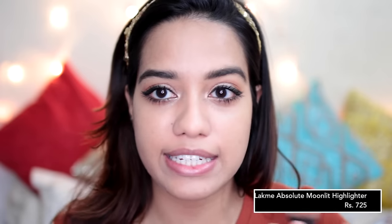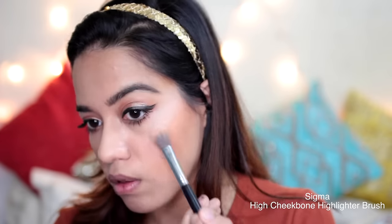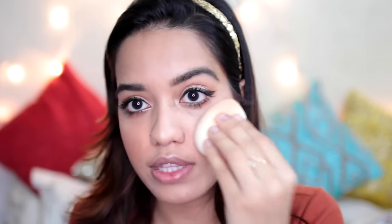To contour my face I'm using the Lakmé Moonlit Highlighter. For blush I'm taking this Rimmel one — it's called Coral. I'm just blending everything using the sponge to take off any excess. Then I'm going to use the highlighter from the same palette, taking the cleaner side of the sponge to press the highlighter in.